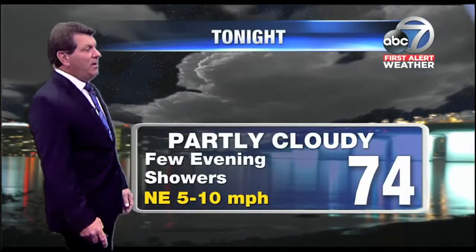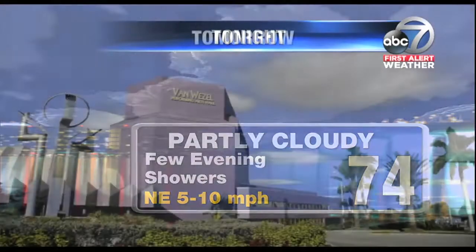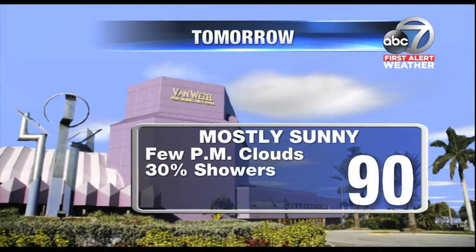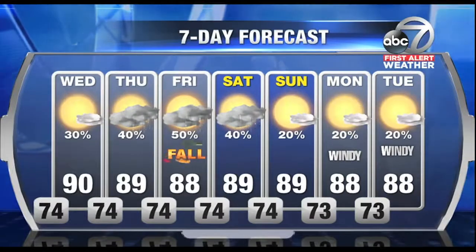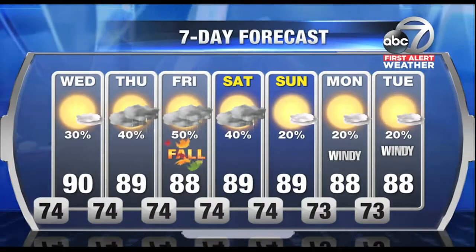Tonight, partly cloudy with a few showers around — not a lot of heavy weather, but a low of 74. Tomorrow, mostly sunny with a few afternoon clouds along with a few scattered storms and a high near 90. The extended forecast is calling for better chances for scattered storms on Thursday, and then Friday rain chances at 50%. Fall arrives just after 4.